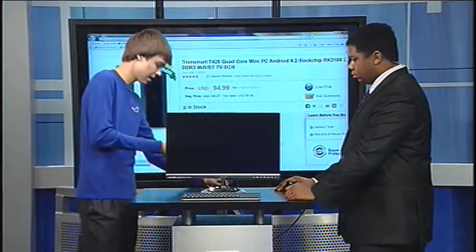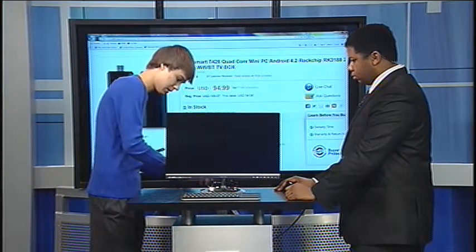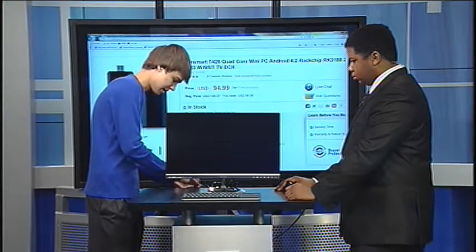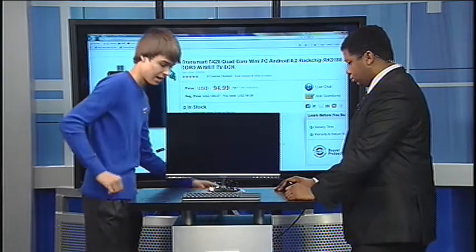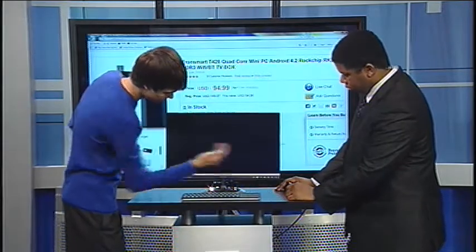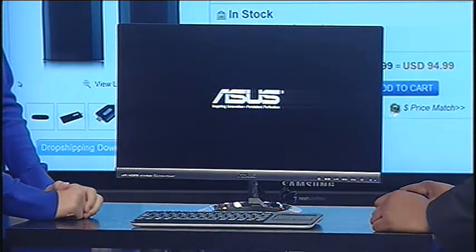I'll just show you here — it's got some ports on the side. I'll plug it in here, plug in the power, the keyboard, and into the monitor. Now I'll turn the monitor on, and in a few seconds it'll start to turn on. Just like that, you've got yourself a computer.